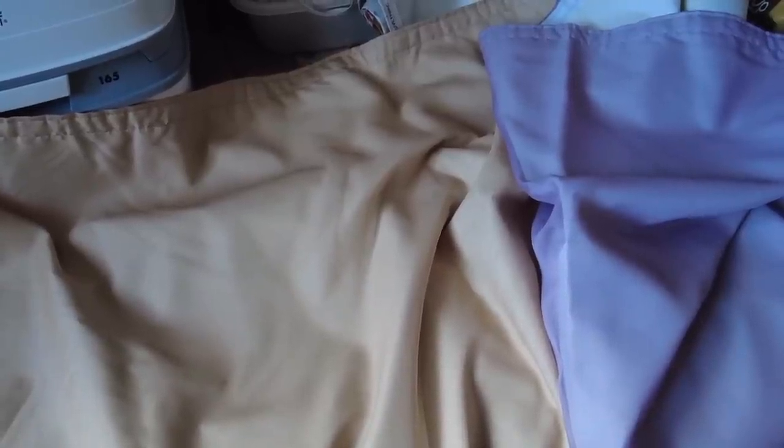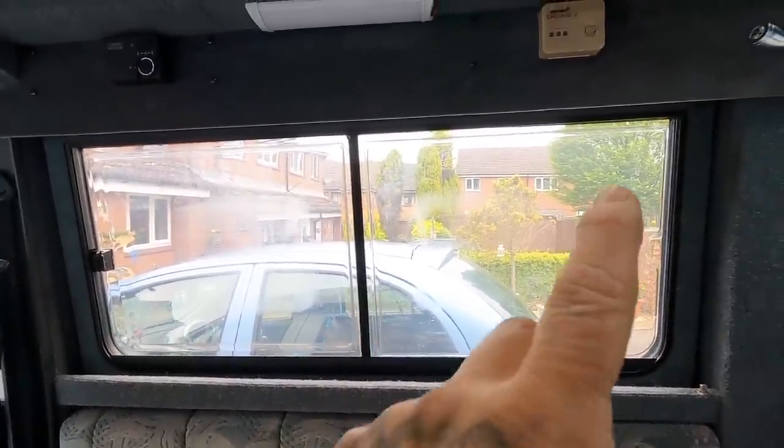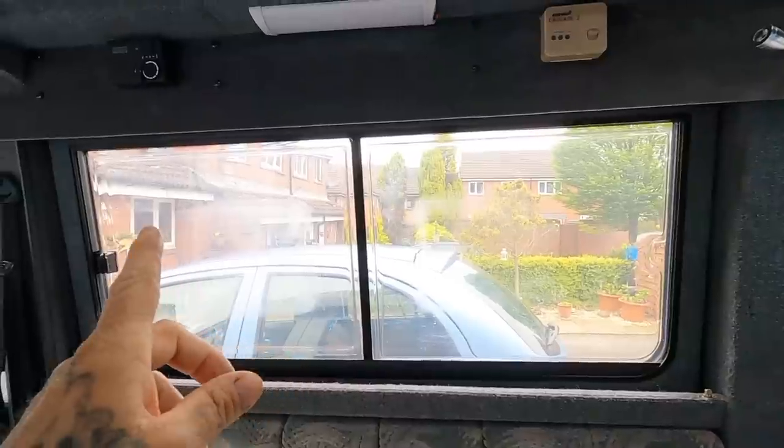There you go - cab curtain all done, just got to fold it up and put it away properly. Everything's being stashed in the kids box roof at the minute.